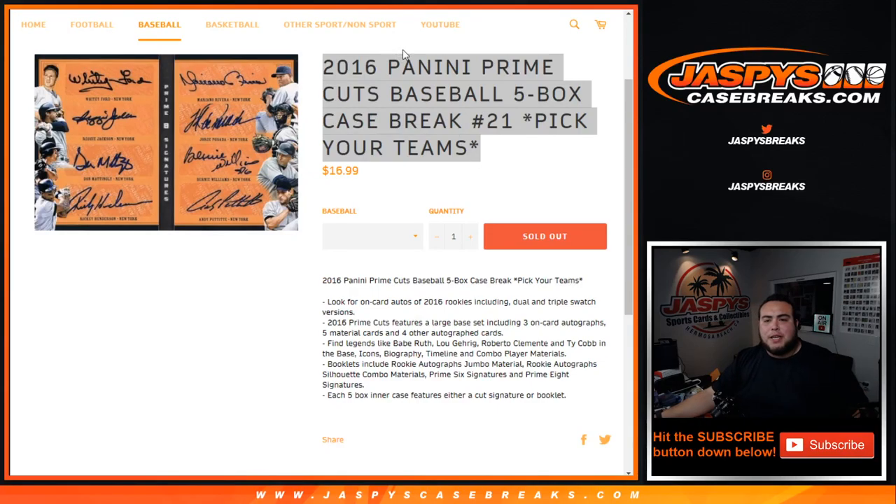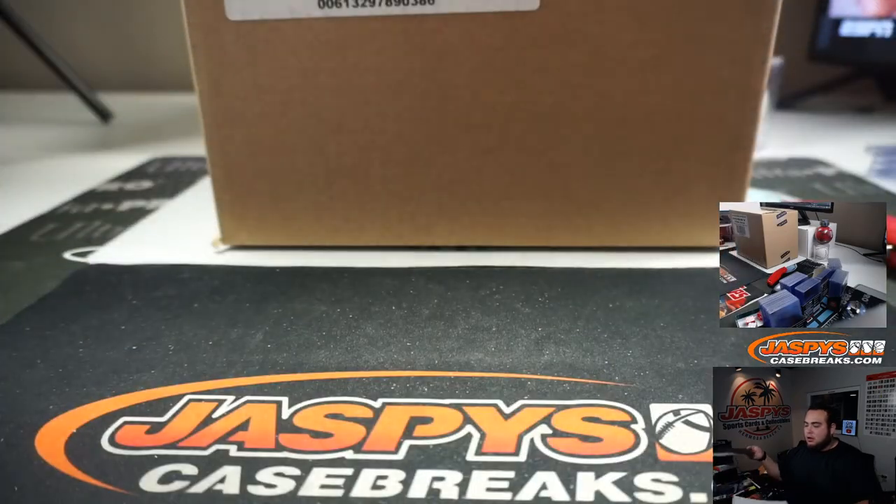What's up everybody, Jason for jazbeescasebreaks.com. 2016 Panini Prime Cuts Baseball, just sold out — a five-buck case break. Picker-times number 21 on jazbeescasebreaks.com. Here you go.